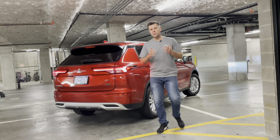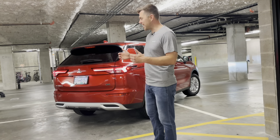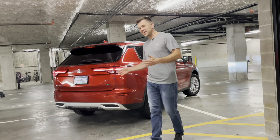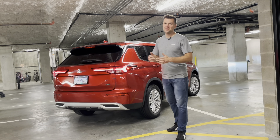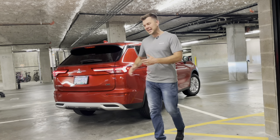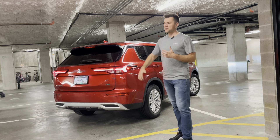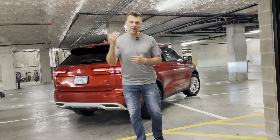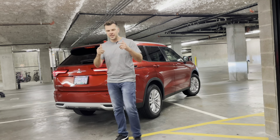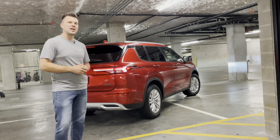If you get your hands on the brand new 2022 Outlander, the chances are it does have a power tailgate. The chances are pretty high because it's almost standard equipment. In Canadian spec, anything except the base ES will have the power tailgate. There are four ways that you can open and four ways you can close the tailgate, and in this video we'll have a look at all four ways right now.